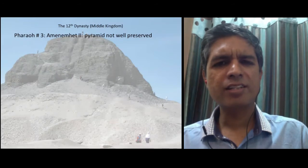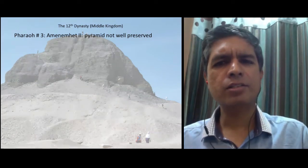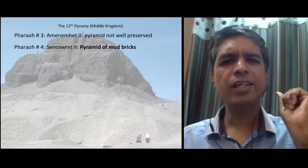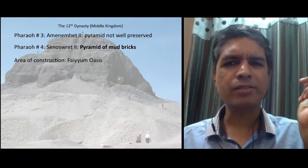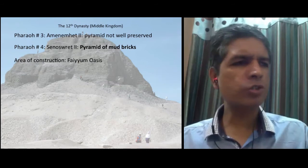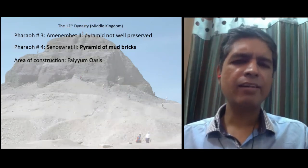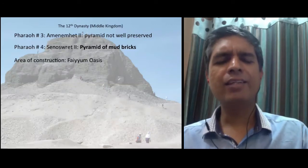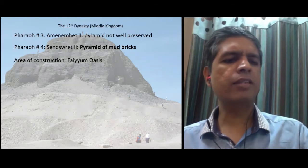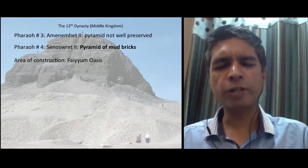One of the ironies of Egypt is that the ancient pyramids are superior to the later ones. In the 12th dynasty, the third pharaoh, Amenemhat II, has a pyramid that is not well preserved. The fourth pharaoh, Senusret II, has a pyramid made of mud bricks — again, not well preserved. These pyramids were constructed in an area that was an oasis. The Bible says that when Joseph's brothers came to Egypt, the pharaoh gave them the best of the land to live in, which was an oasis. There they multiplied and became more and more powerful, until the Egyptians became scared of them and enslaved them. The Egyptians made the Israelites build cities, treasure cities, and monuments for the pharaohs.